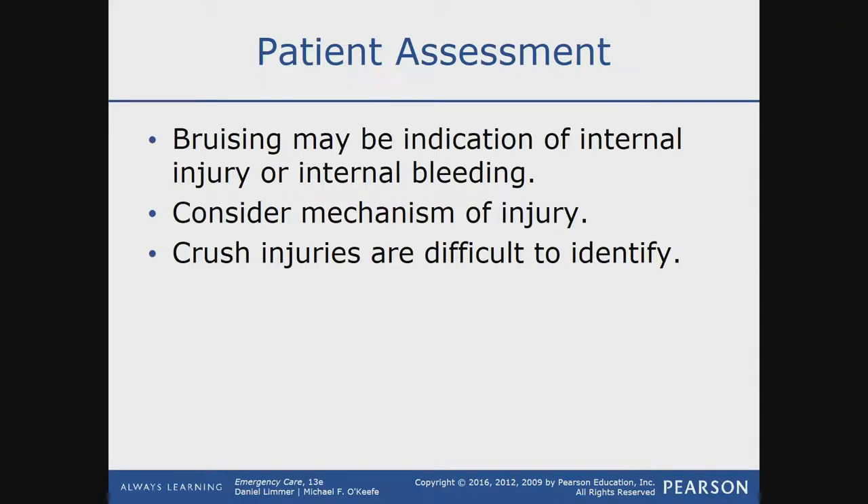Bruising is called a contusion, and a really big bruise is called a hematoma. With bruising or contusions, you have swelling and a pooling of blood. If that occurs at a bigger level or in a bigger area — a hematoma — that bruising and swelling can obstruct blood flow and cause more tissue damage. That's why hematomas tend to be a big deal sometimes.